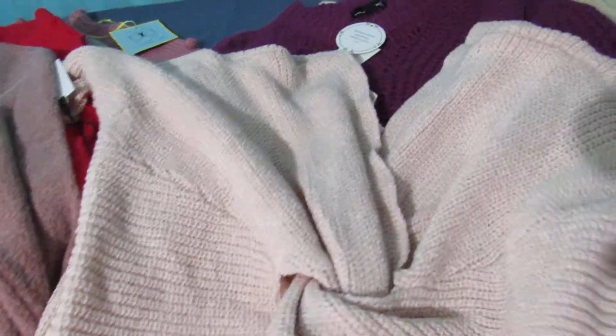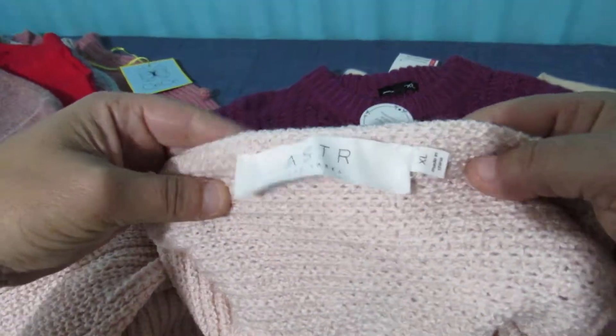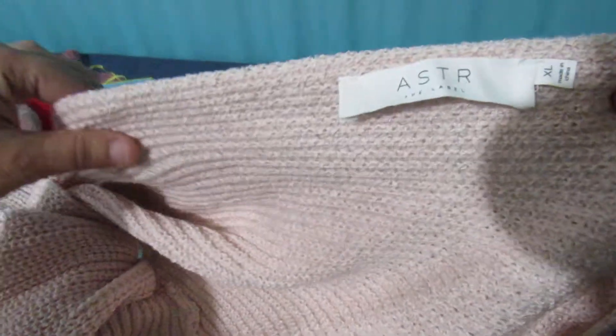I love this one. This is the back, actually — it's kind of like a twist back. And the label is Aster, size extra large.